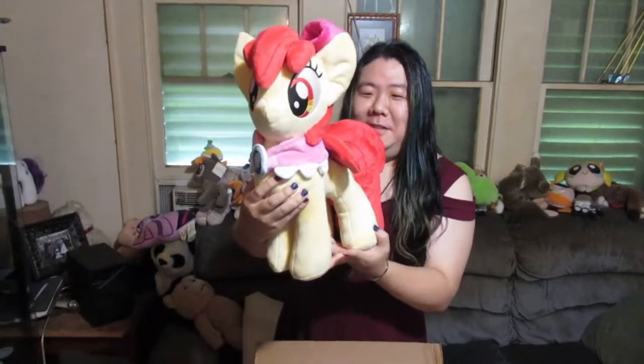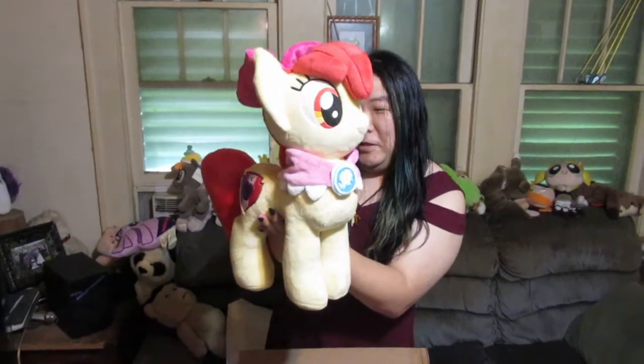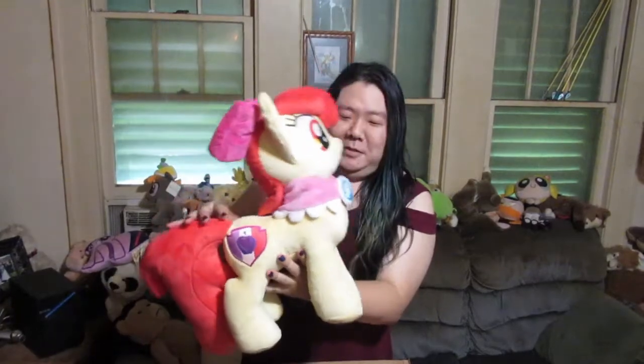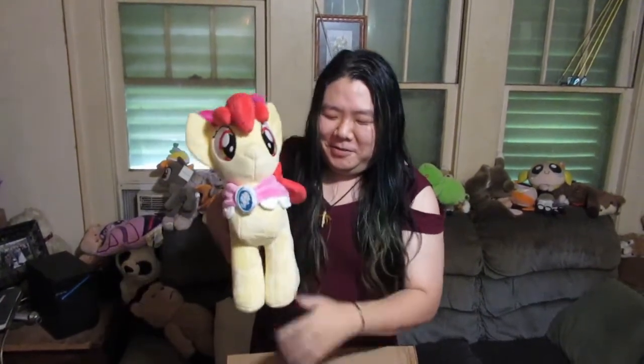Cute. As with a lot of the custom plushie makers, the detail on this is really good. I think it looks really cute. Touching the critters. And so here she is — Apple Bloom from Little Moon Crafts.